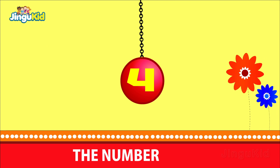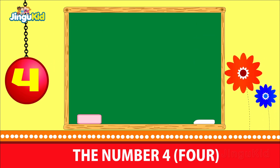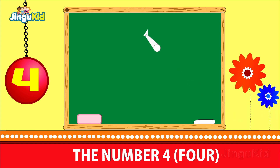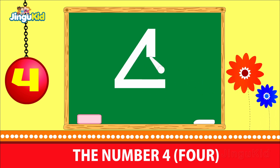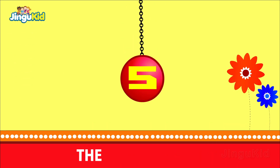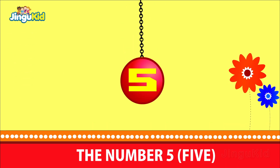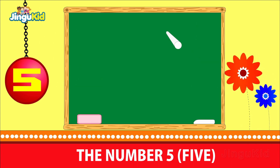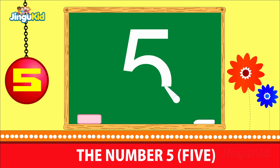The number 4. Children, look at how the chalk writes the number 4. The number 5. Now follow the action of the chalk on how it writes the number 5.